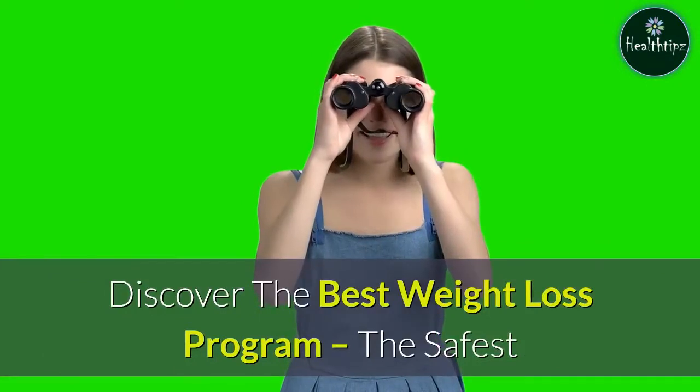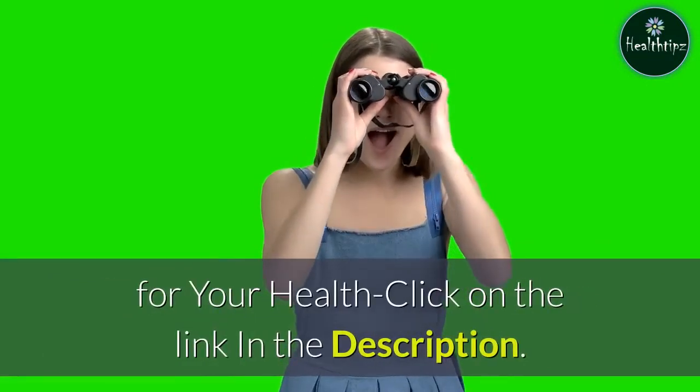Discover the best weight loss program — the safest for your health with the ketogenic diet. Just click on the link in the description.